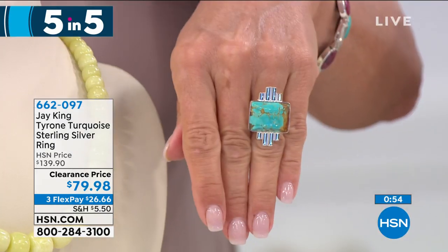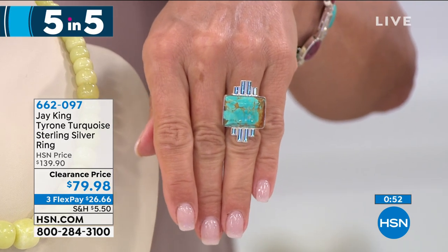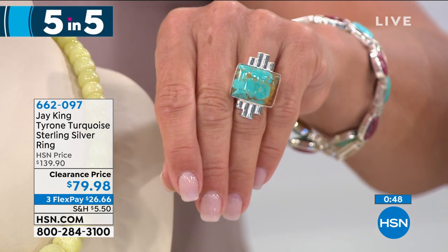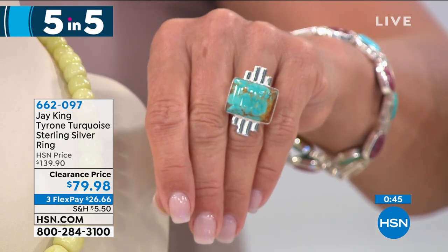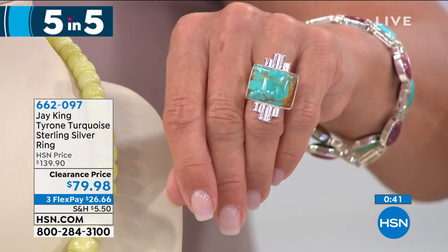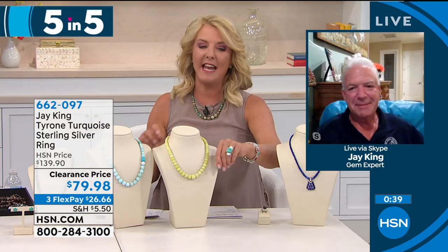We're starting out with a bang — not even messing around tonight. Look at this ring! Our first item in Five and Five: sizes five through twelve, it's a customer pick, and I've got a handful. It was $139.90 — well worth it — that's a ton of silver and beautiful turquoise. We're at $79.98.